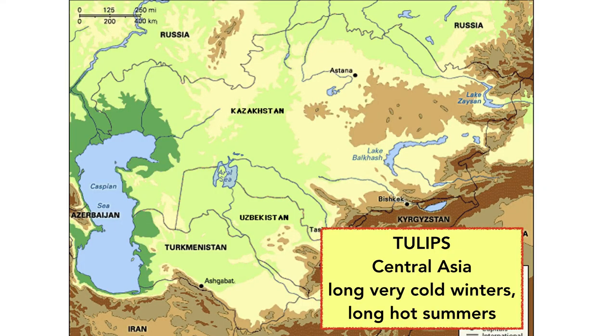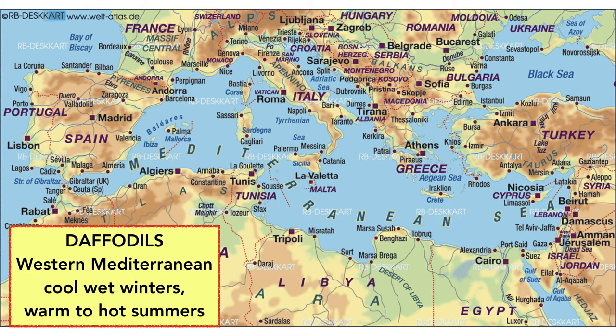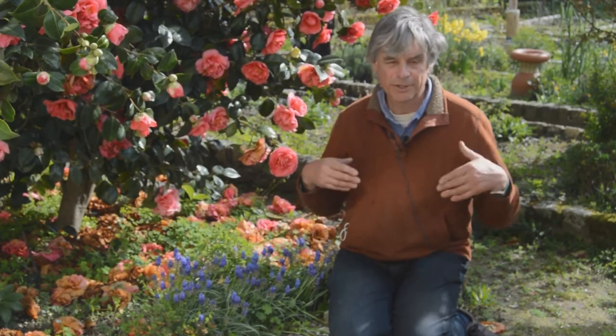With bulbs an awful lot comes down to where they're from. Tulips come from a relatively extreme climate compared to the British Isles, whereas most daffodils are from the western Mediterranean — Spain, Portugal, Morocco, Algeria — where winters are pretty mild and there's quite a lot of winter rainfall. So daffodils can make the most of quite a long growing season. In the British Isles and other northern European countries they have those good conditions: a long winter where the roots can grow even before the shoots appear, and a nice long spring, so daffodils do incredibly well in that climate.